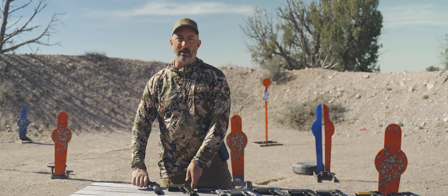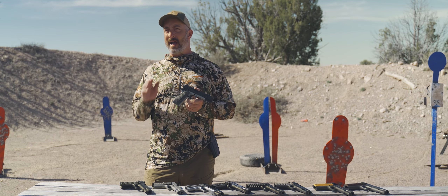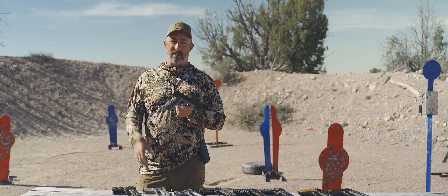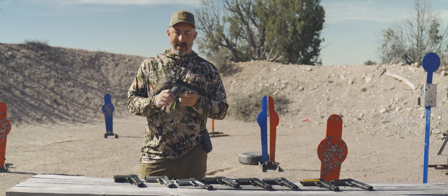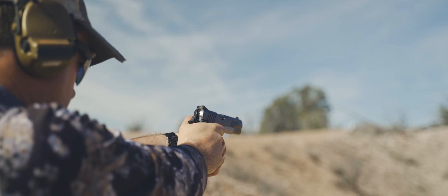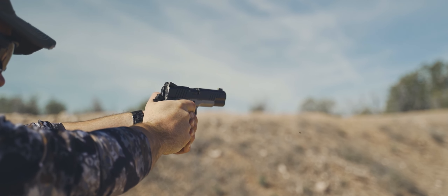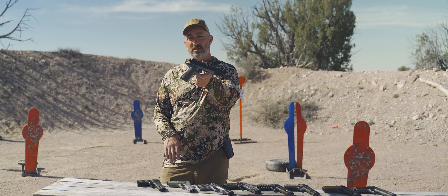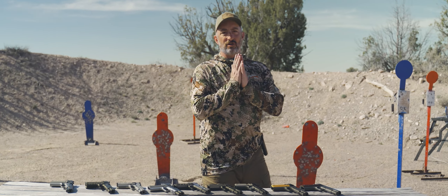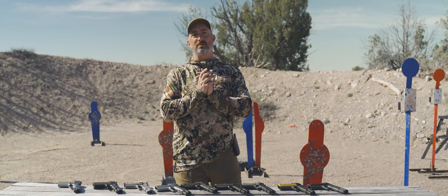One of the things that's also really cool about the world of 1911s is that any number of companies have made them over the years. Going back into history, the list of companies impressed into making 1911s during war efforts and other times is quite lengthy. New this year is actually a 1911 from Savage. Even though this pistol format is over 100 years old, it is still going strong — we're seeing modern evolution in terms of features and functionality, and even new players coming into the market. So if you're interested in one of the most iconic guns of all time, you still have a great variety of options to choose from.